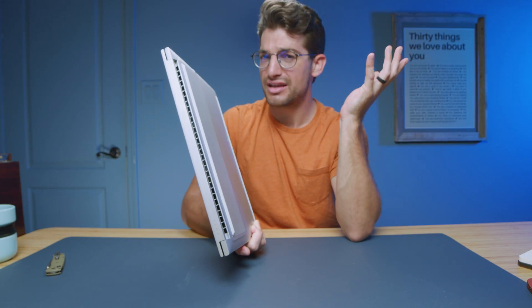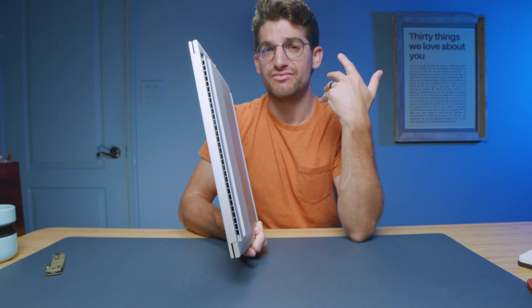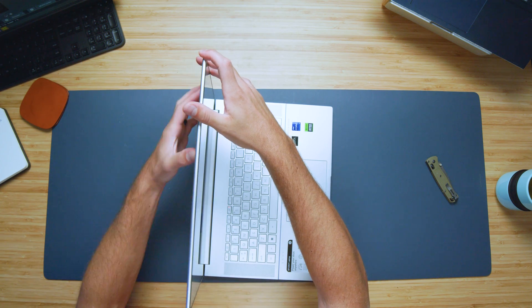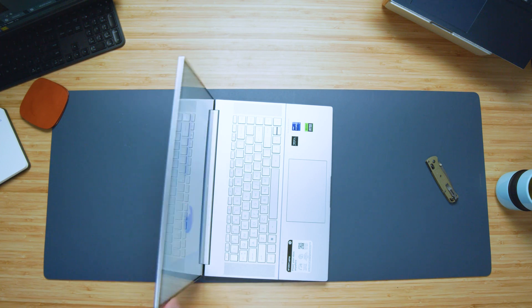Did some conglomerate get together and decide people want micro SD card readers in all their laptops? I was not invited to that meeting — I would have voted no. Now let's check the screen flex. It's kind of a bouncy screen — a little on the bouncy side. But there's very little actual screen flex; the aluminum top cover holds it together very nicely. The bounce is a little annoying, not going to lie.